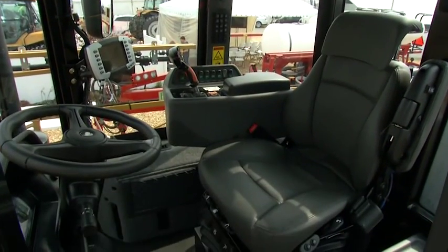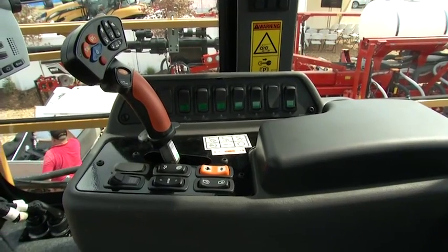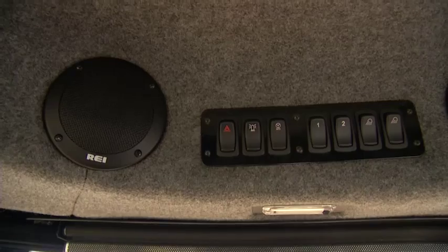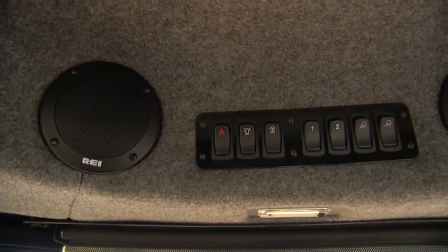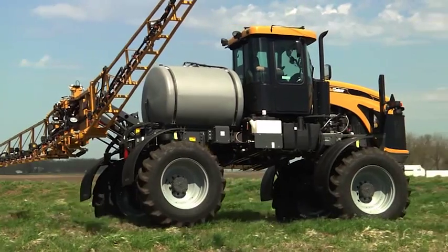Along with that, we have our triple-filtered cab to try and allow for the best safety for the operator as he's working throughout the day. We also have sound-reducing insulation inside the cab to try and keep it as quiet as possible.